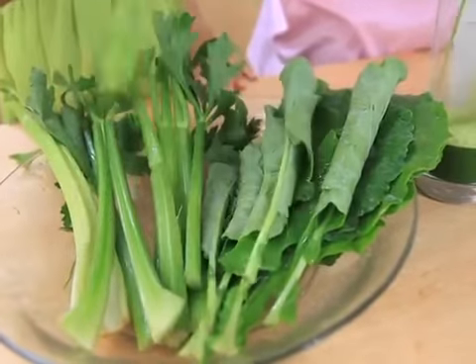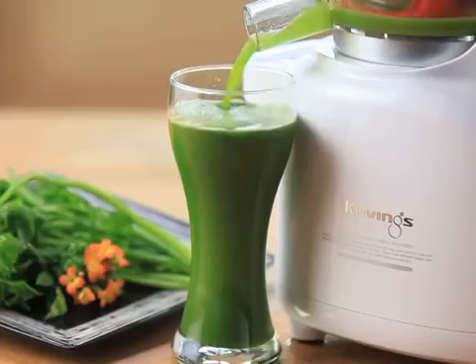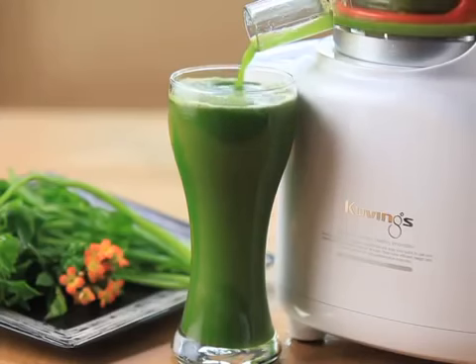Have you heard that juice remedy is getting popular because it prevents cancer, heart attack, diabetes, and strokes?